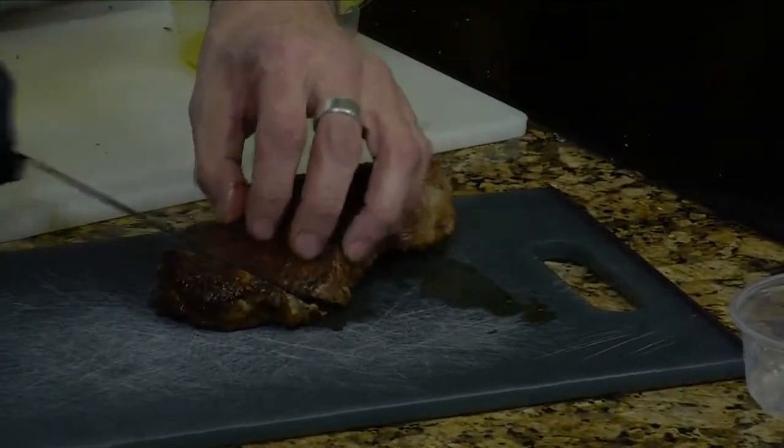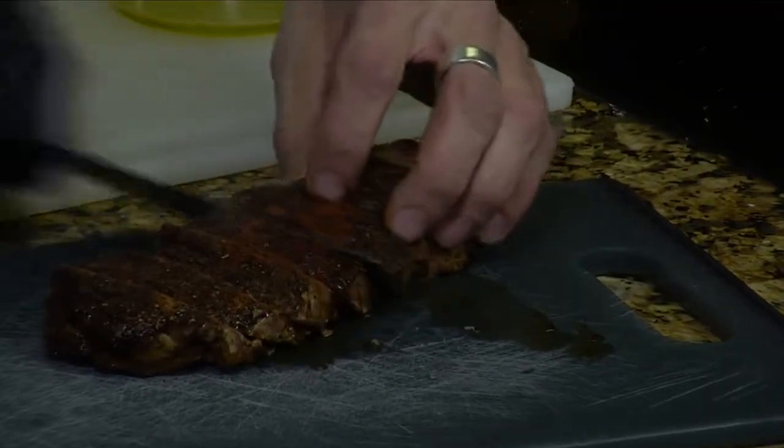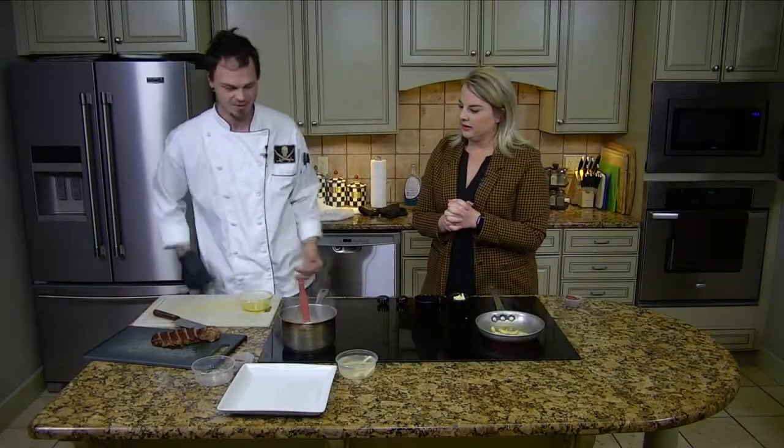Welcome back into the kitchen everybody. Coleman has his steak ready to go, slicing it up. Want to make sure that you let your steak rest before you cut it, right? Yes, ma'am. At least about a good three minutes — let all those juices settle down.